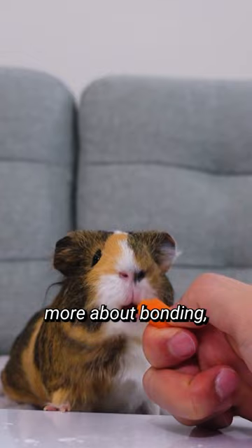If you want to learn more about bonding, we have plenty of blog posts and YouTube videos for you guys to check out. Be patient and enjoy the journey of bonding with your furry friend. Thanks for watching and don't forget to like and subscribe for more guinea pig tips and tricks.